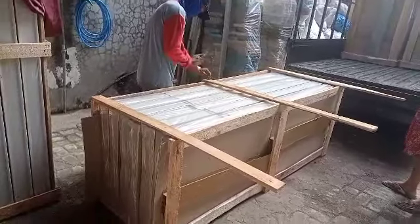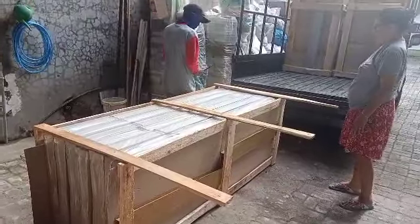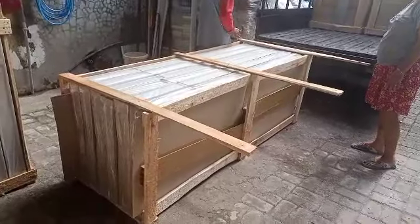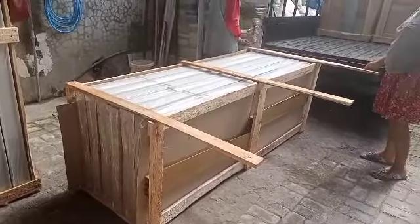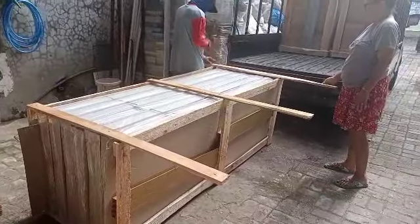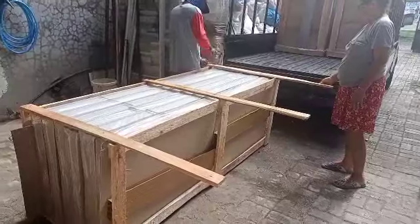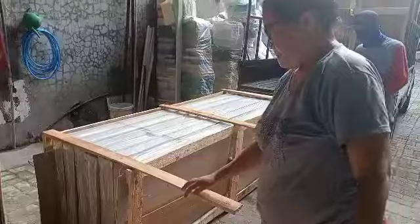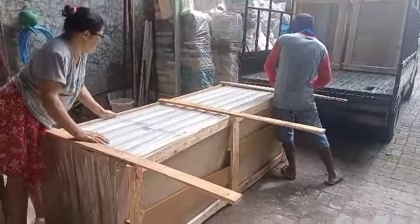Kurang lebih nanti kita gunakan enam palet ya, nanti kita kirim ke ekspedisi di Tanjung Perak Surabaya. Walaupun kita banyak tapi enam palet kurang lebih. Enam palet, 25 pieces PVC door.